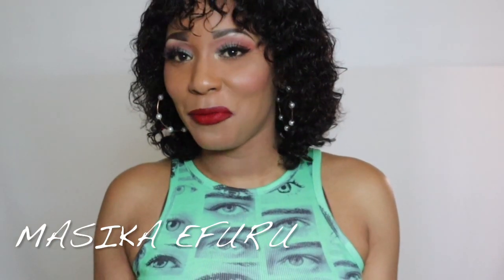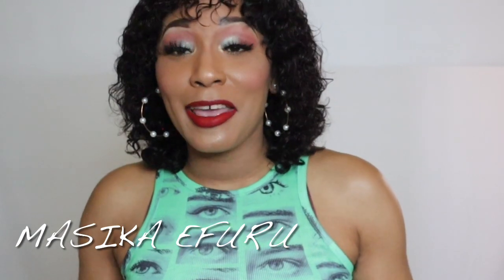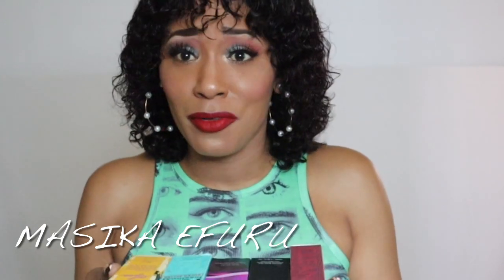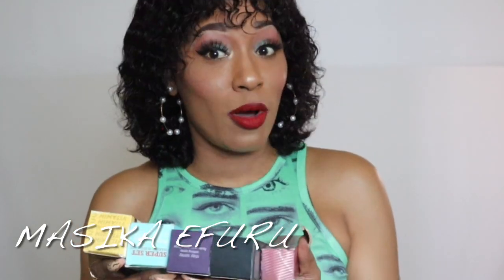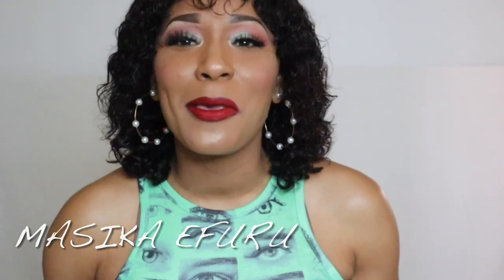Welcome back to my channel. If it's your first time here, my name is Masika Ifuru. Today I am here to share my five favorite setting sprays that I'll be reaching for and using all spring and summer of 2022. So if you'd like to see, please keep on watching. If you hear anyone singing, it's my baby — she's practicing her songs for TikTok.